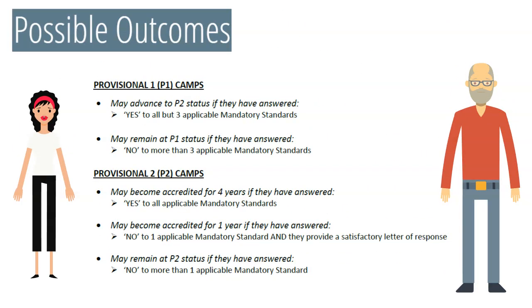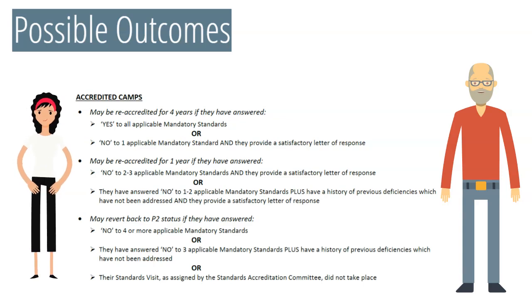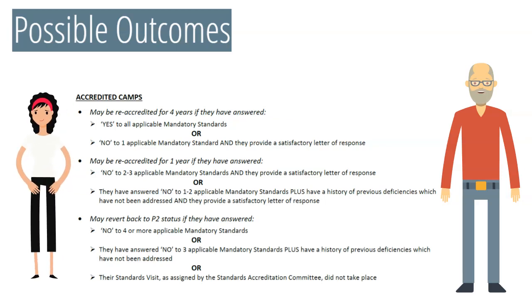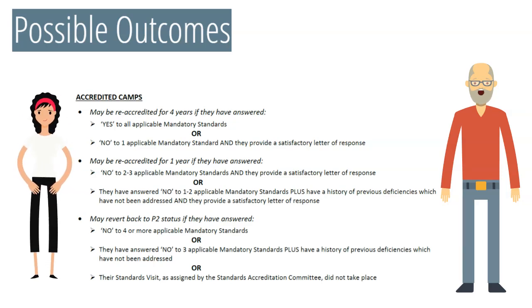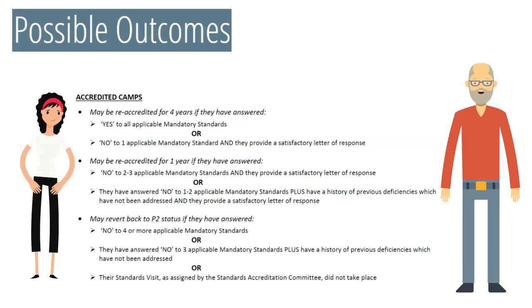When the Standards Accreditation Committee reviews answer sheets, they refer to this possible outcomes guide to base their recommendations, also found in the Standards Introduction. For each section where the number of applicable recommended standards has not been met, it will count as though a mandatory standard has been answered as no. For example, camps need to answer yes to 90% of all recommended standards in each section. In the Management and Administration section, this means camps can answer no to two recommended standards. If the camp answers no to three or more recommended standards in that section, the Standards Accreditation Committee will process that as an additional mandatory standard being answered as no. As a result, a P2 camp that answers no to three or more recommended standards in Management and Administration will likely receive a letter of response indicating they become accredited for one year once they provide a letter of response with a written commitment to comply with the recommended standards prior to next season.